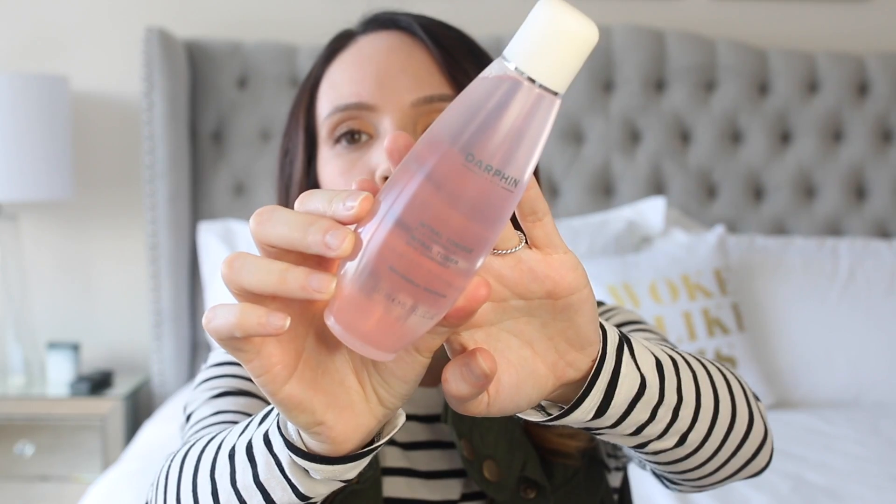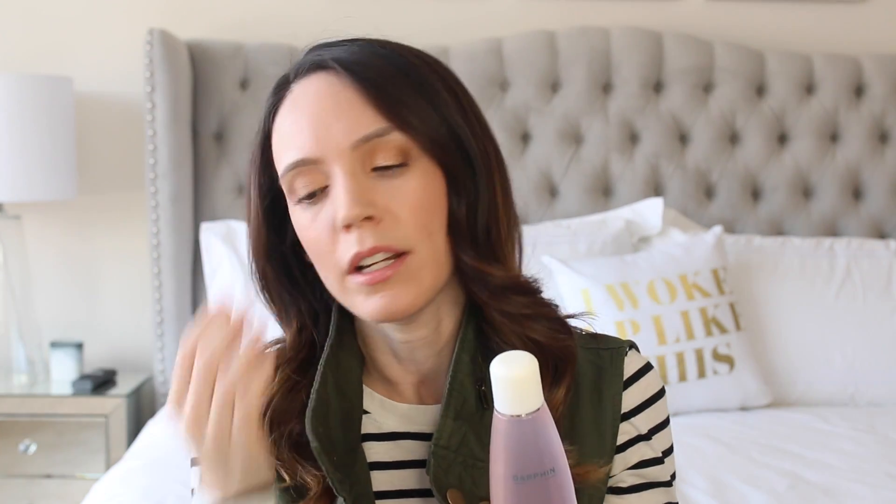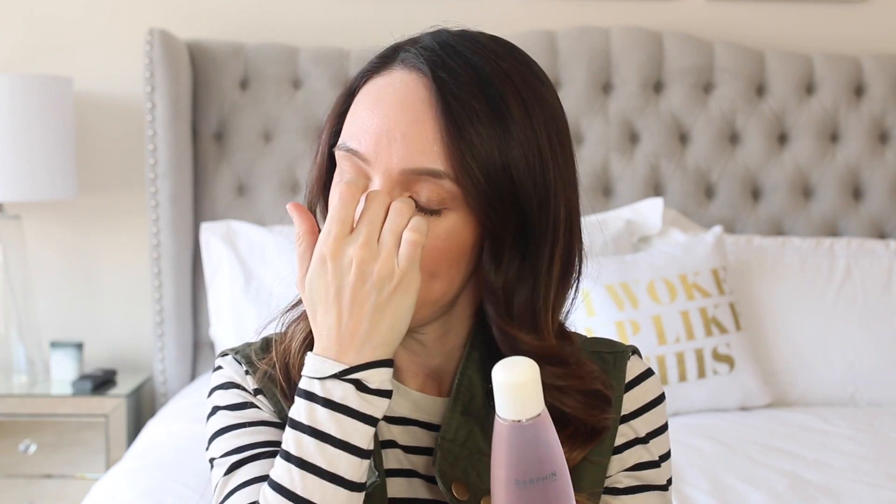This is my second bottle because I just love it. The Darphin Intral Toner — the entire Darphin Intral line is designed for sensitive skin. This is a very soft and softening toner. I just use a cotton pad and gently pat it around the skin and it instantly helps to calm the skin. If you have any redness it really helps with that, and on dry patches it helps to soothe them and give a little bit of moisture.